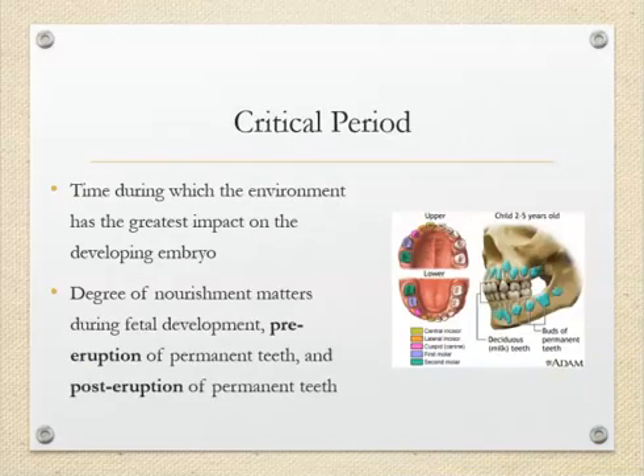There are some critical periods that are really important. When we are a fetus, inside the womb, the things that the mother eats are very important because it helps with fetal development. The fetus needs to get the right nutrients for healthy teeth. Teeth formation happens really early — within the second trimester of pregnancy, around the fourth month. The tooth buds form inside the gums before they erupt.